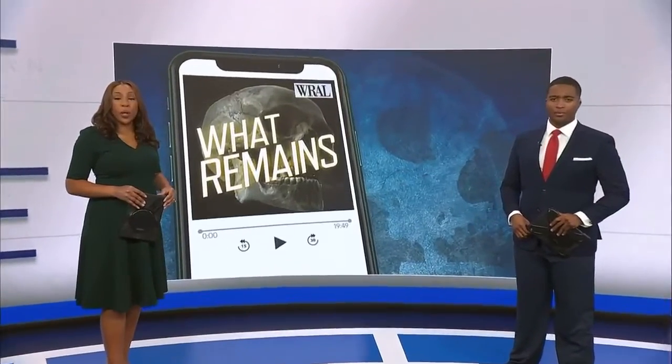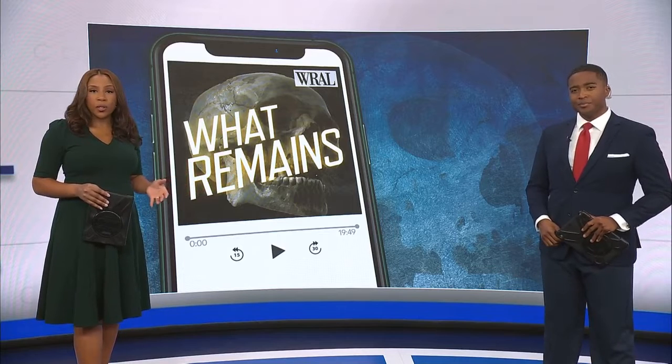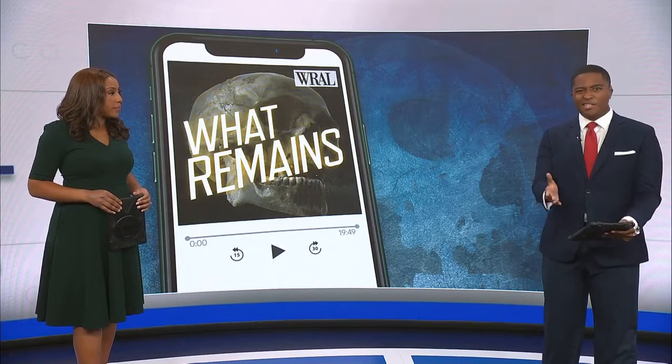In this week's episode of the What Remains podcast, art meets science. Have you ever wondered how an artist does an accurate composite picture of someone who's died? There's a lot that goes into it. It's not as easy as you might think.